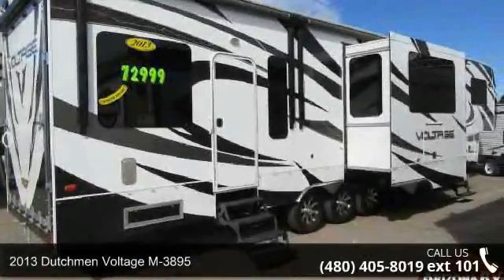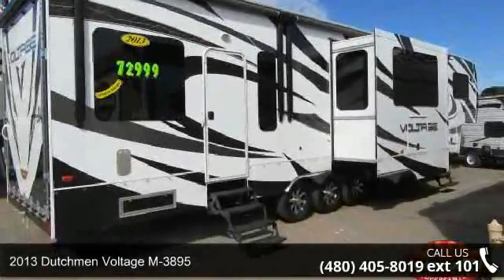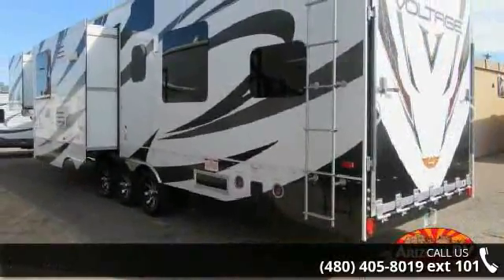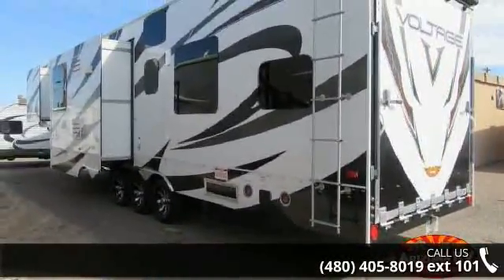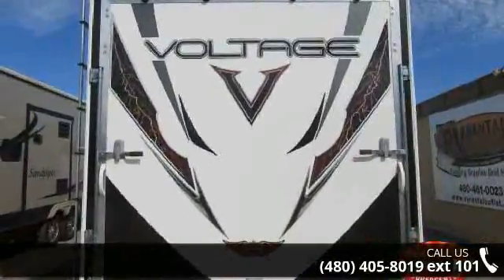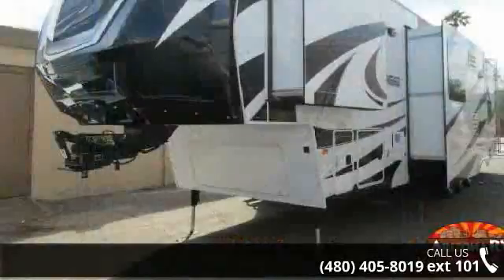Travel in style with this 2013 Dutchman Voltage M3895. If you are looking for a 5th wheel RV with the perfect blend of convenience, comfort and enjoyment, look no further. This unit is great for vacationing, adventuring or just relaxing.